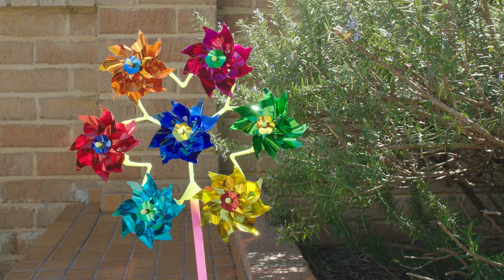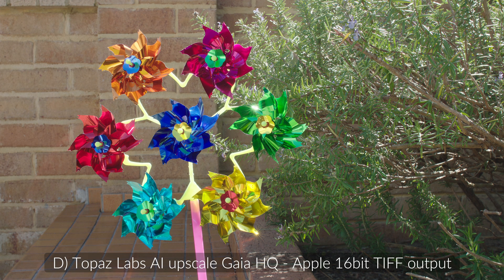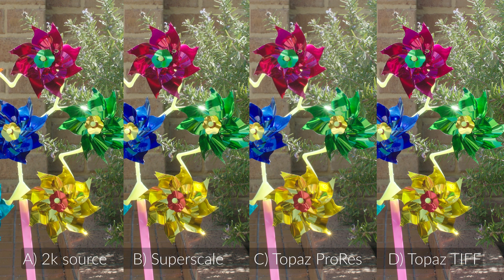That was just 444. Resolve SuperScale Medium. Topaz Labs — when I exported to ProRes, even 4444, Resolve was telling me when I imported it that it was ProRes 422, and it looked soft. It didn't look right, so I don't know what was going on there. When I exported it as a TIFF it looked really good and looked like it was working as advertised.